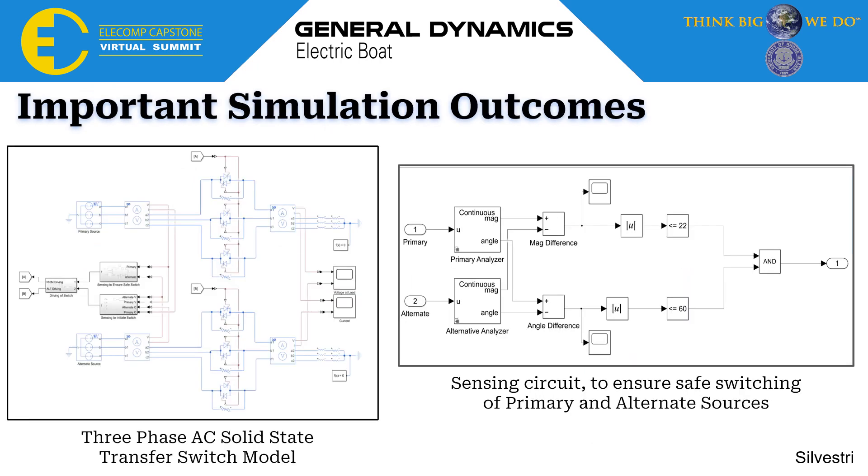These are my most important simulation outcomes. On the left is our main three-phase AC solid-state transfer switch simulation, which I spent quite a bit of time on this semester. You can see on the left in gray our sensing and control circuits — those are partial and not fully completed to the extent I would have liked. My main accomplishment here is that I was able to swap between two three-phase power sources not manually; it actually has sensing and control that goes into the switching operation. On the right, you can see one of those sensing circuits, which monitored the magnitude and phase angle of the two sources and ensured that when switching from primary to alternative, everything was within a certain range to prevent current rush and damage to sensitive downstream components.